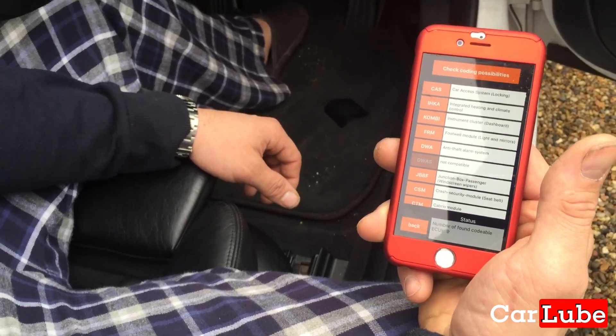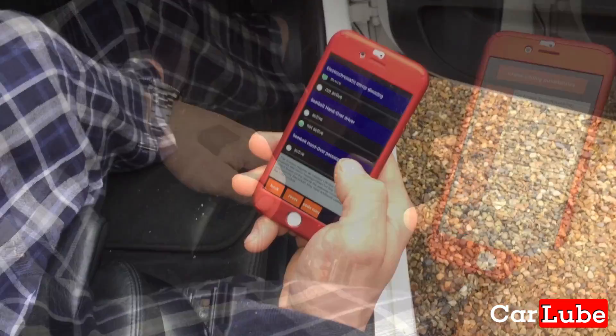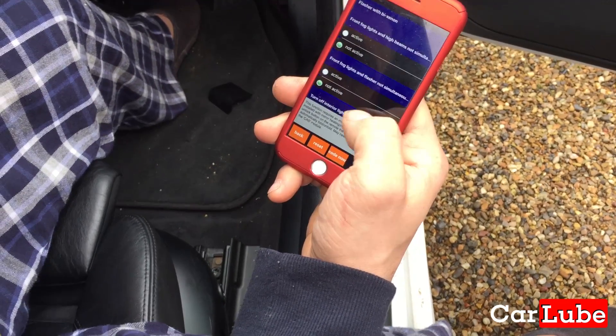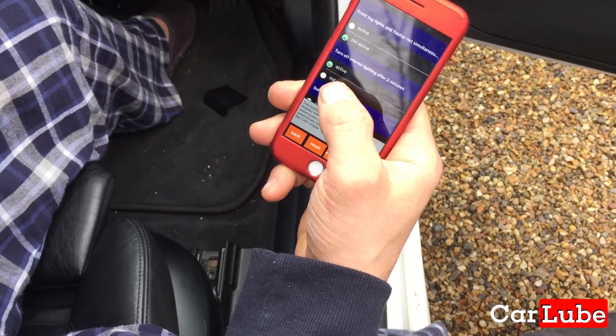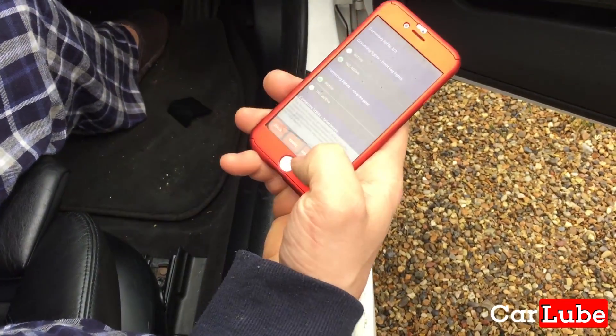A lot of people with 330Ds and that kind of car are getting codes for their cars, so they don't have it as standard. So — comfort folding mirrors. I think it's active. In some cars it doesn't work, let's see. Will that definitely fold the mirrors now? It should, yeah. I need to press the code button.